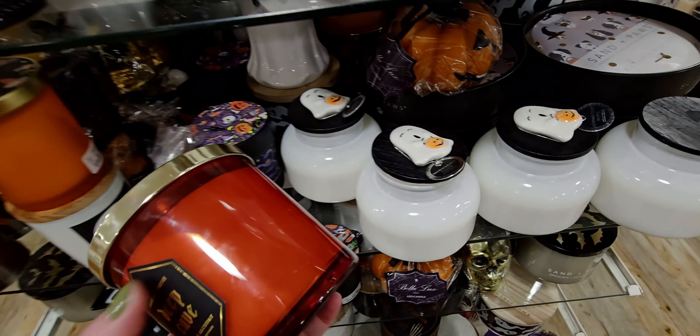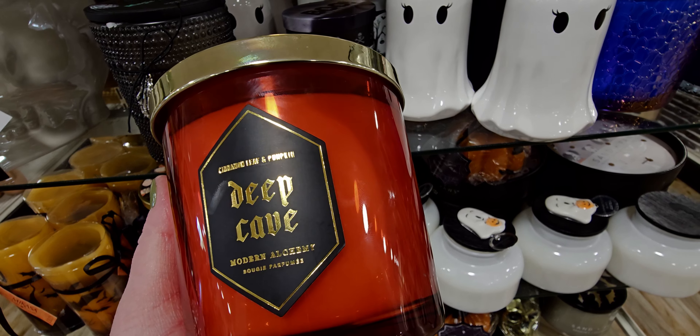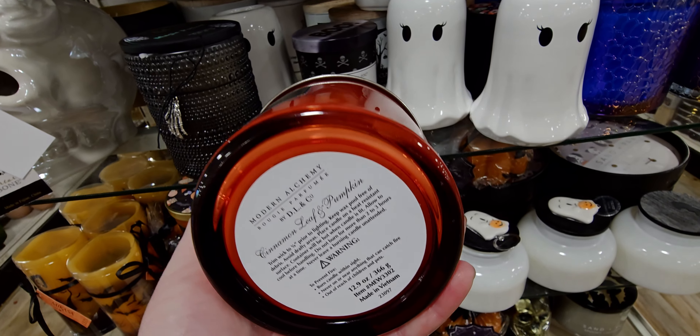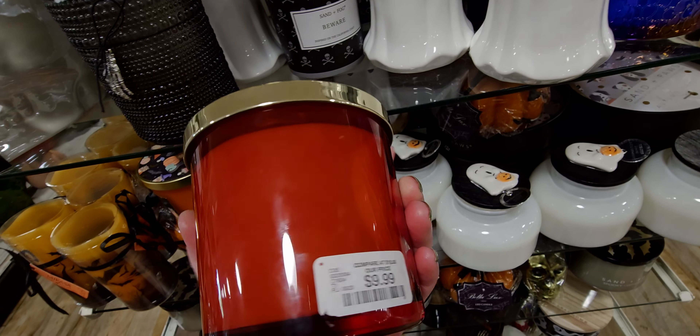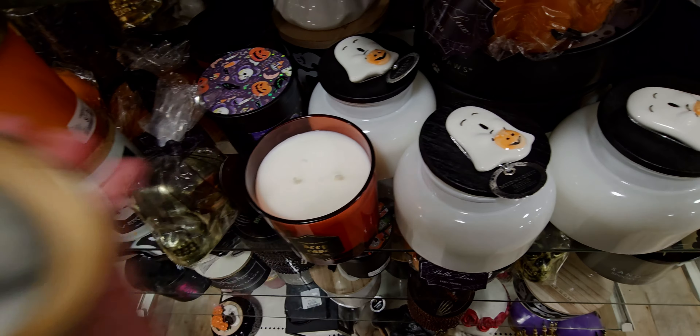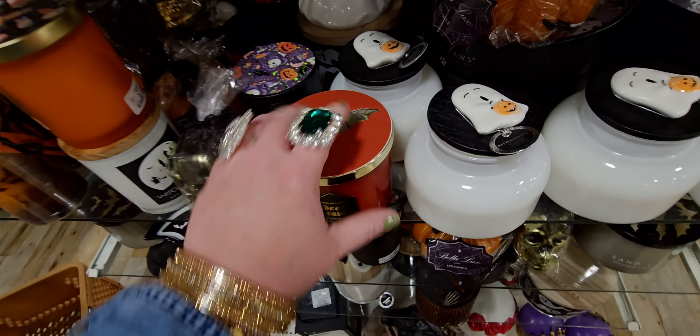There is also this one right here — Deep Cove or Cave? I don't know what that says. Cinnamon Leaf and Pumpkin. This beautiful jar though — $9.99. Oh, that's nice. It's a two-wick. Definitely cinnamon-y.